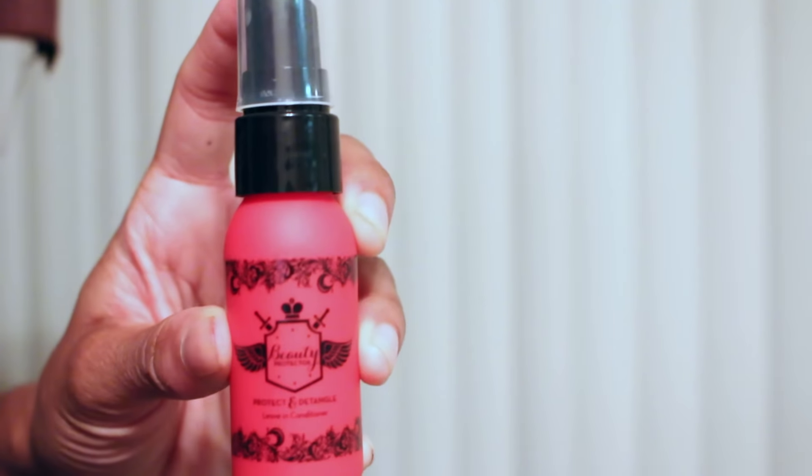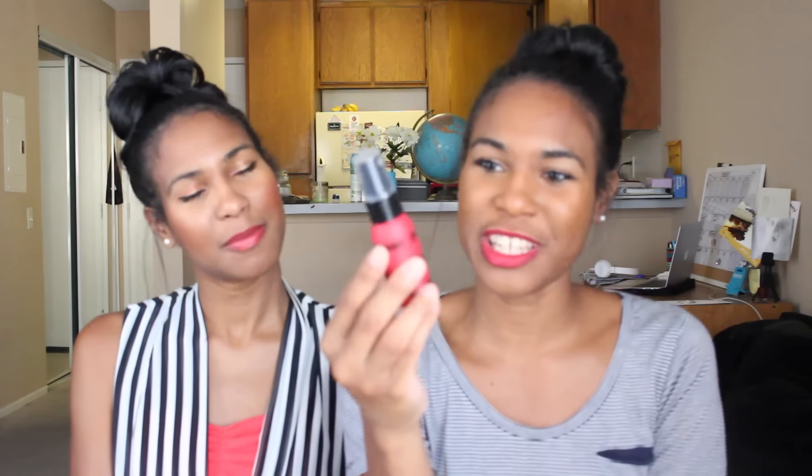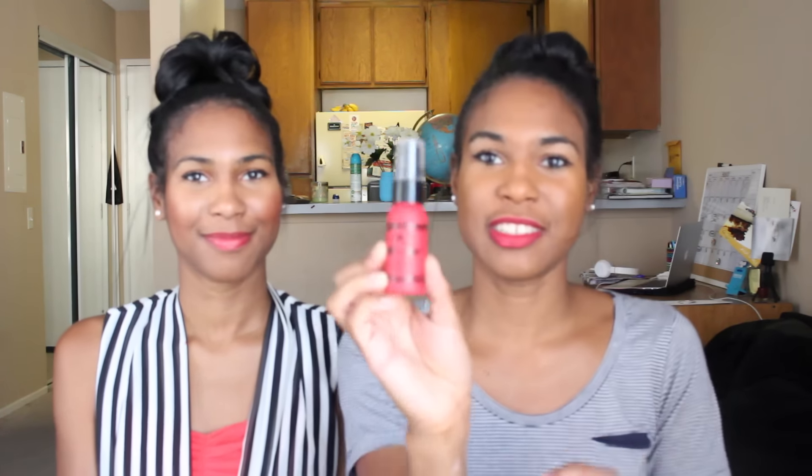Next is Beauty Protector Protect and Detangle — it's a hair product. It's a leave-in that locks in color, protects strands from heat damage, and adds silkiness. It's an instant detangler, a thermal protector, UV protector, seals the cuticle, smooths hair, locks in color, adds shine, weightless, non-greasy, and it conditions. That's a lot of stuff in this little thing! So it's pretty interesting. Beauty Protector — that's the brand.